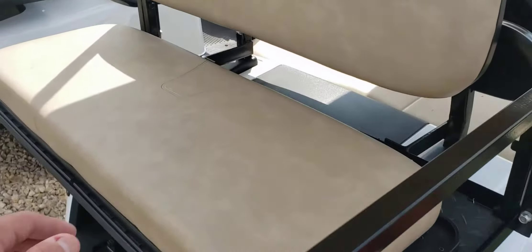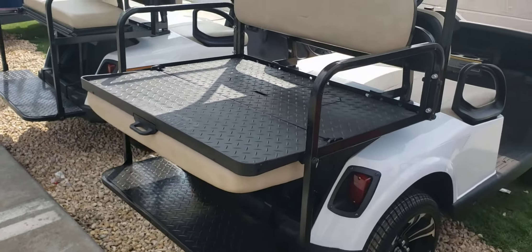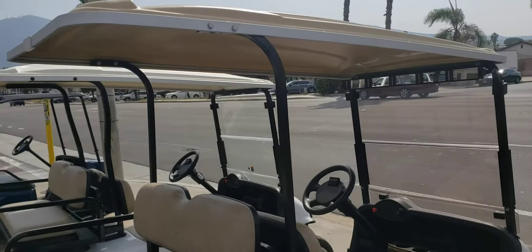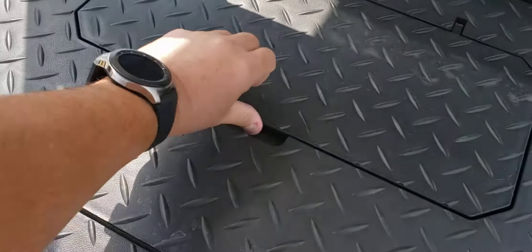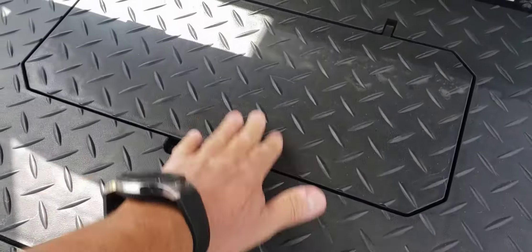On this particular one, the rear seat flips over and turns into a deck, of course. On this model we opted for the matching tan 80-inch top to cover both the front and back passengers. It's got a little cubby area here so you can put a basket in there — pretty cool.